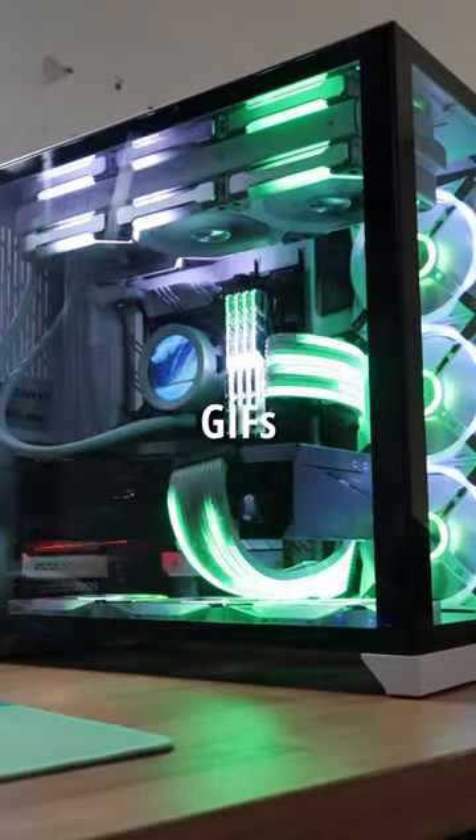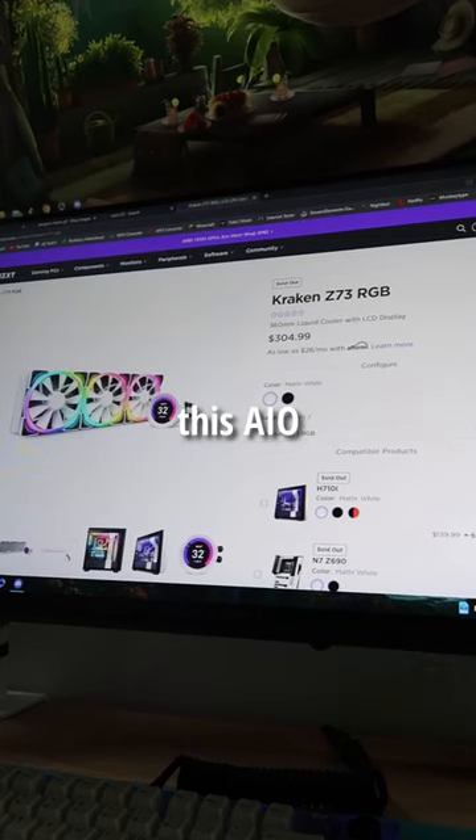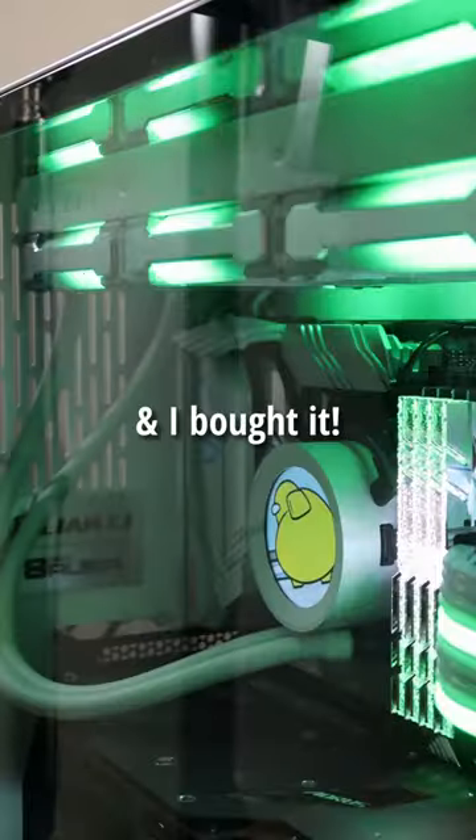Do you ever wonder how people get those GIFs on their PC like this or this? Well, usually they use this AIO called the NZXT Z73, and I bought it.